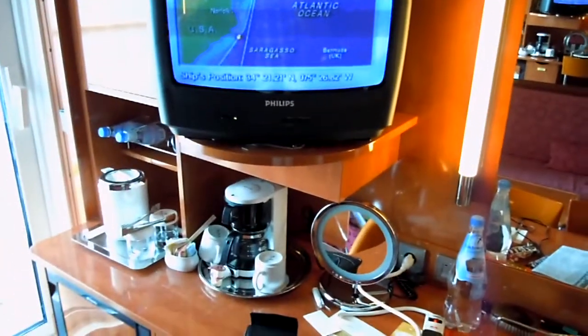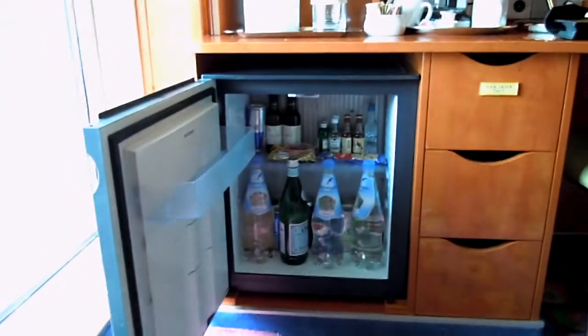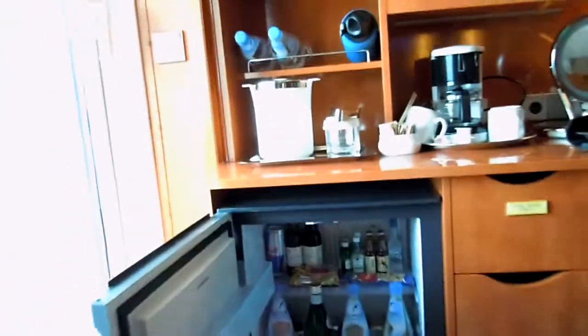Coffee maker, ice. There's a mini bar — plenty of stuff in there if you want to pay for it. This little closet has your safe.